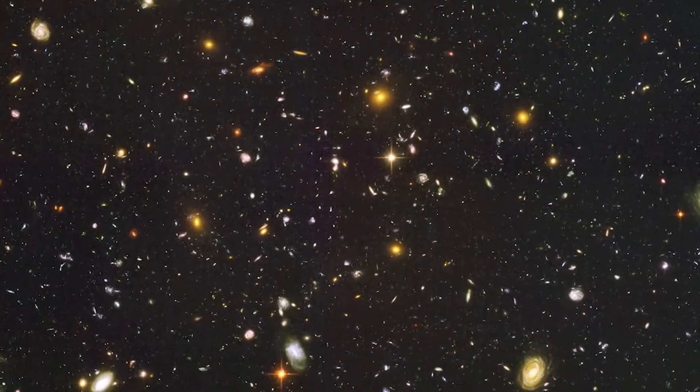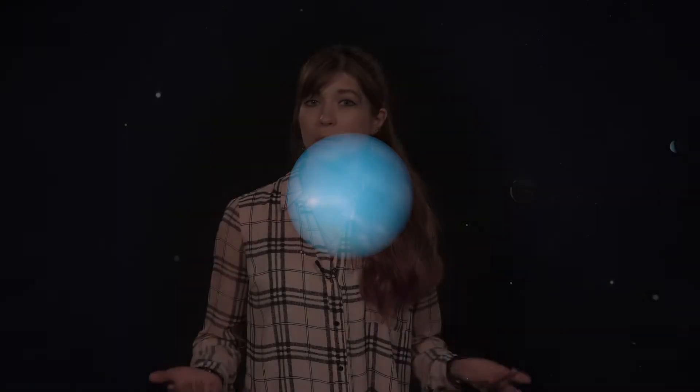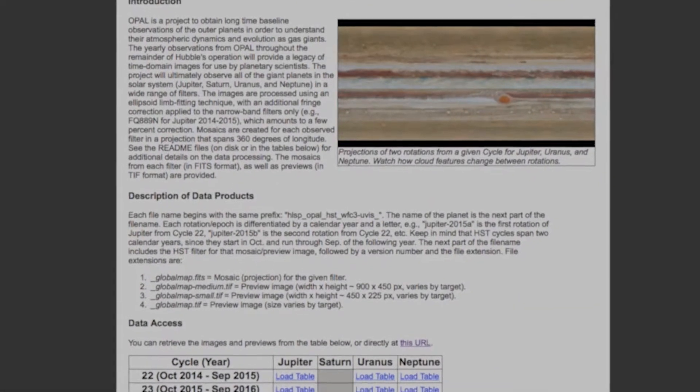But because there is so much in the universe that Hubble looks at, the telescope had only been observing Neptune once every few years, which wasn't frequent enough to watch the formation or demise of any one particular storm. Since 2014, however, Hubble has begun a project called the Outer Planet Atmospheres Legacy Program, or OPAL, to gather global maps of our gas giant planets every year for the remainder of Hubble's operation.